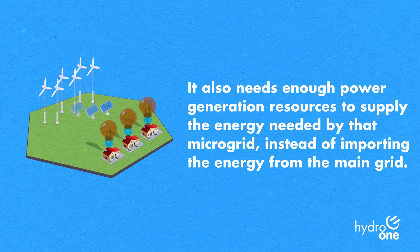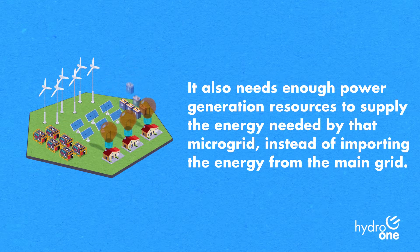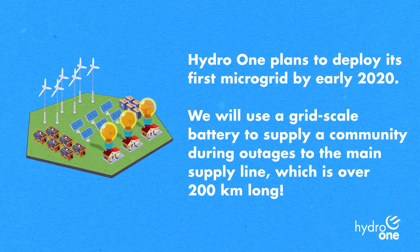It also needs enough power generation resources to supply the energy needed by that microgrid instead of importing the energy from the main grid. Hydra 1 plans to deploy its first microgrid by early 2020.